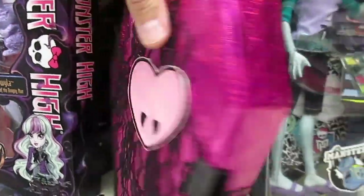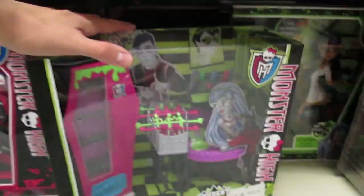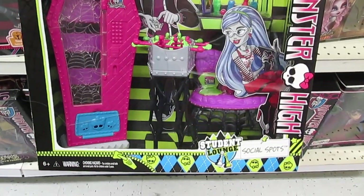Oh, it's Draculaura's purse — that's really cool. There's the Mansters. I love that Manster pack. Oh, and there's this: the Student Lounge Social Spots playset. That's super cool.